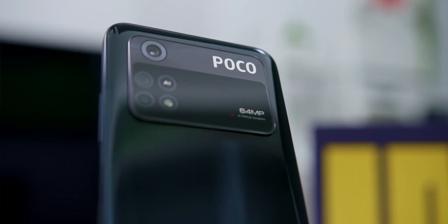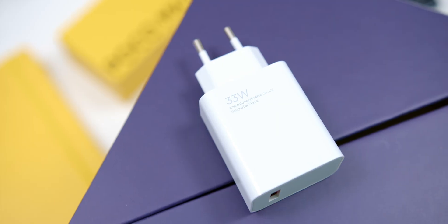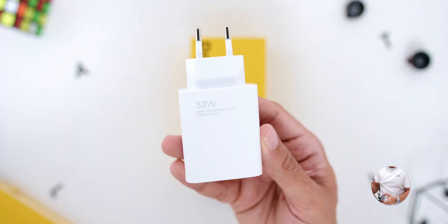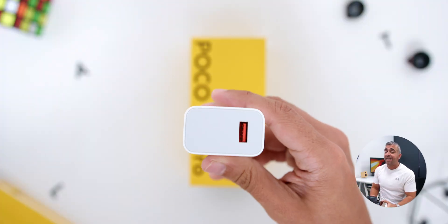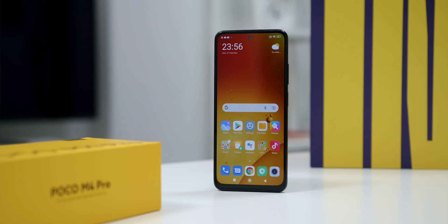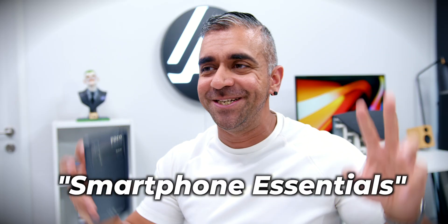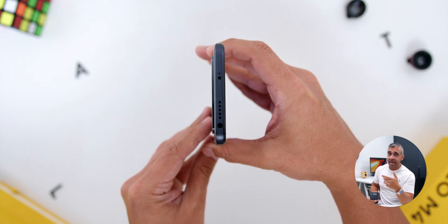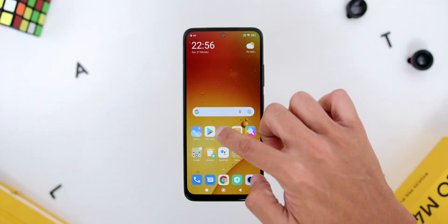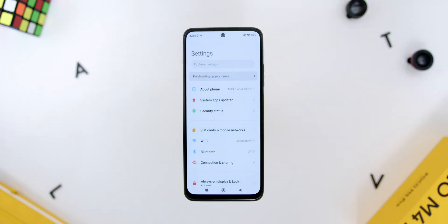This new Poco M4 Pro also comes with a 5000mAh battery, but it includes 33W Pro fast charging with the new MMT technology, which charges faster than other typical 33W fast charging, and it does come inside the box. The phone also has an IP53 splash-proof rating, dual speakers, a headphone jack, and an IR blaster. It ships with MIUI 13 with the Poco skin, but on top of Android 11.